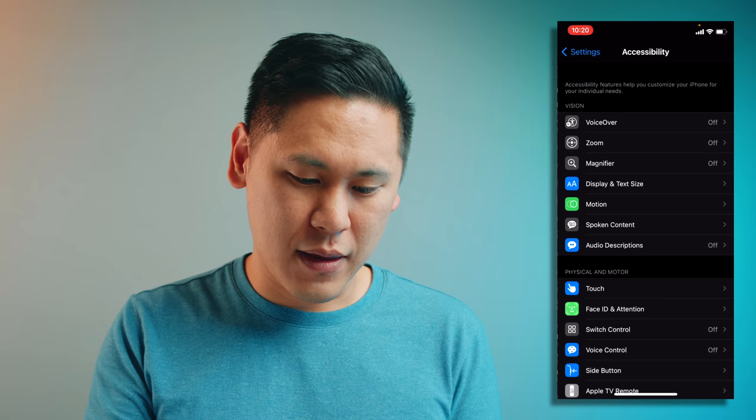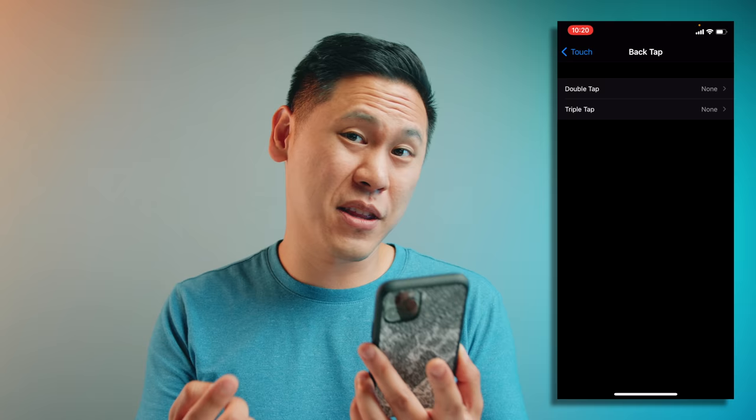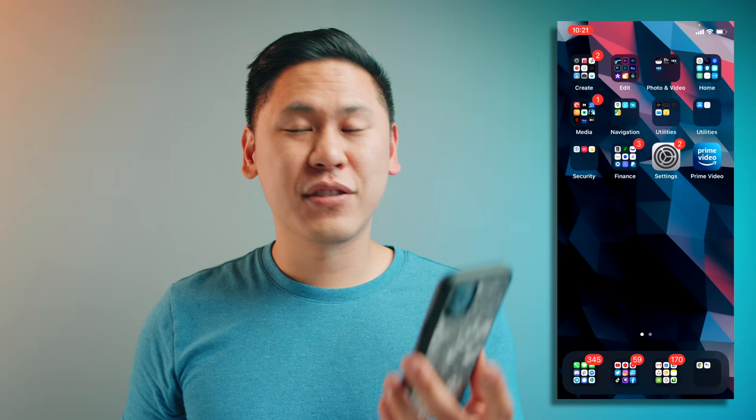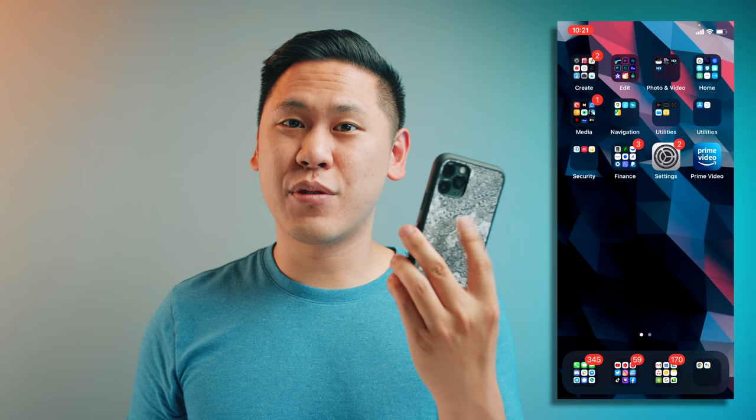One thing that's really neat, at least in theory, is this back tap feature. You go to Settings, then Accessibility, then Touch, then Back Tap. You can do two taps or three taps on the back of your phone for certain actions. For instance, I can set up a shortcut to launch Google Assistant instead of Siri — just one, two, three and the Google Assistant starts up. It sounds really cool in theory, but when I have it docked in my car dock and I'm driving around and hit bumps, it activates it. Or sometimes when I just set it down on the table. So it ends up being really annoying.